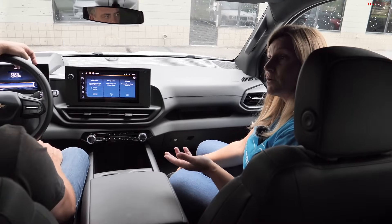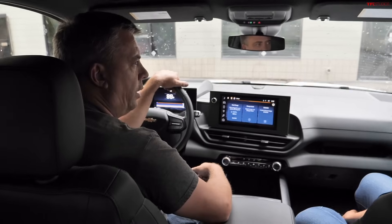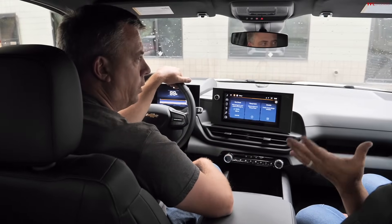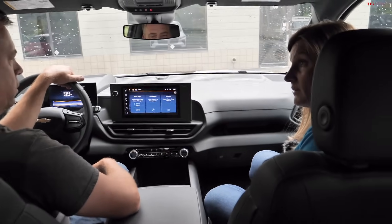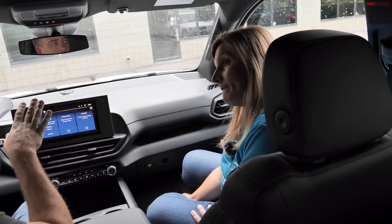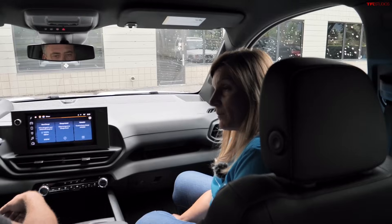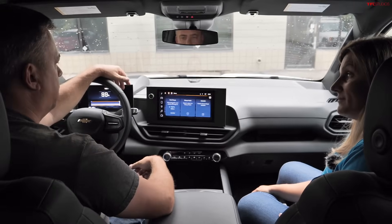Nicole shares a real-world example: after a storm in Michigan, she used the Power Base system with the truck's 220V outlet plugged into her home's transfer switch — the same setup she previously used with a gas generator. She powered her house for two days at about 1% battery per hour. Her kids didn't even know the power was out.